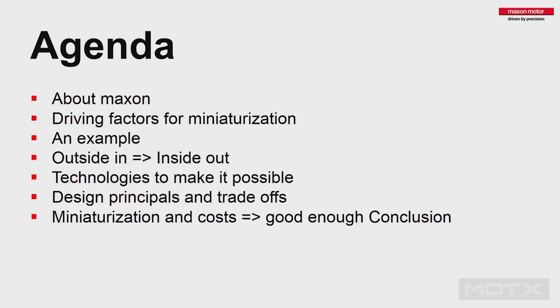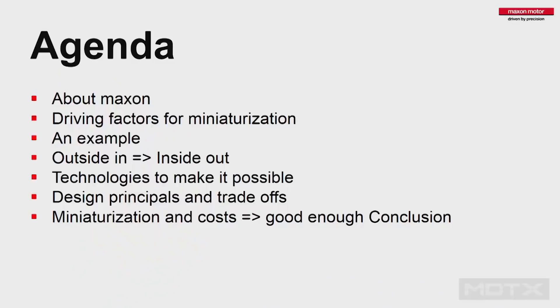Of course I need to talk a little bit about Maxon first. That's part of the story so you have a bit of an impression. I will talk about some driving factors for miniaturization. Then I will use one example to follow along during the process of developing a miniaturized version.